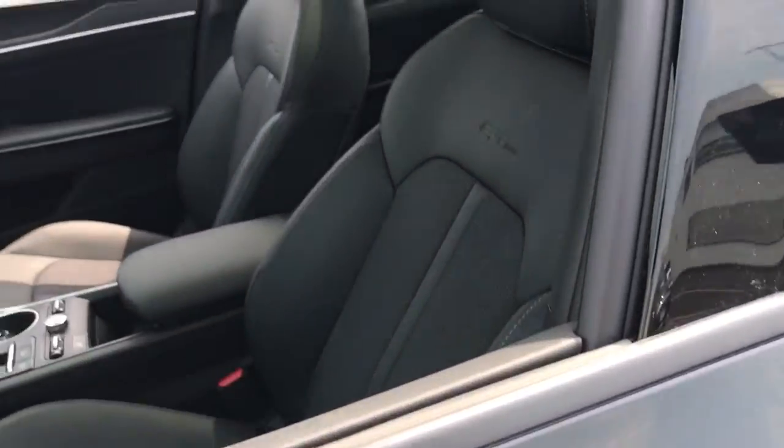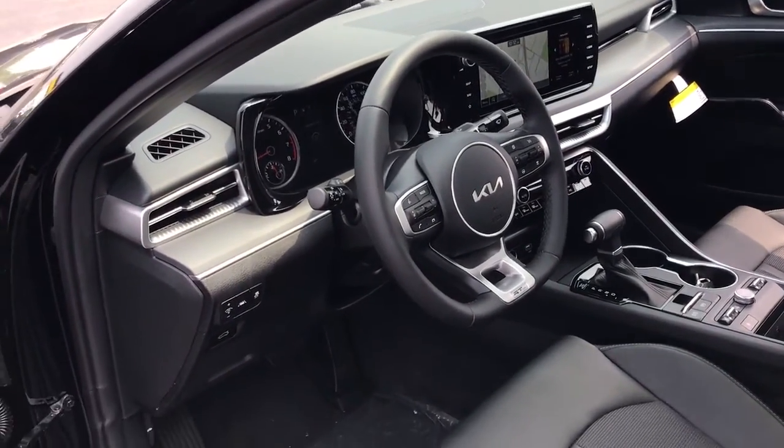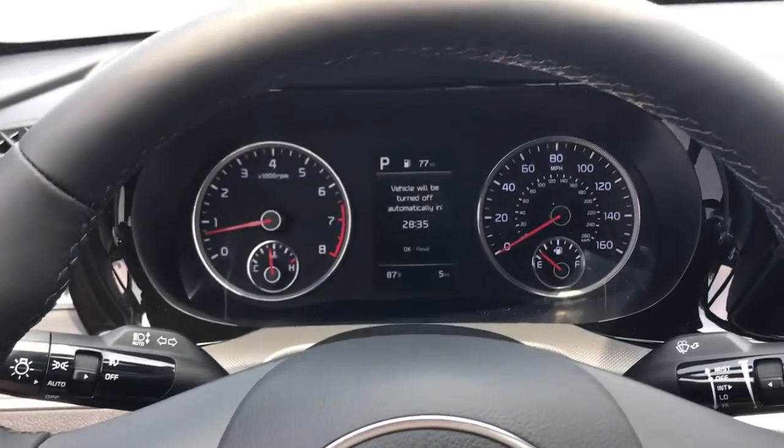The following are some of this vehicle's highlighted options: heated steering wheel, Apple CarPlay and/or Android Auto, heated driver's seat, navigation system, keyless entry, fog lamps, heated mirrors.